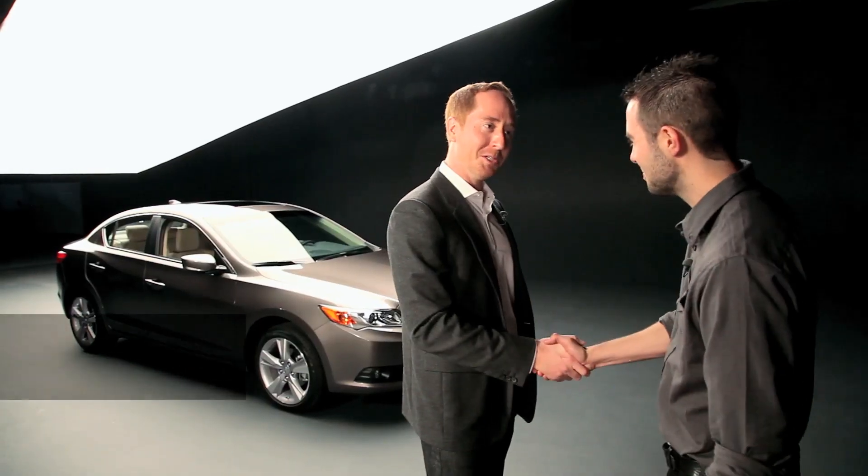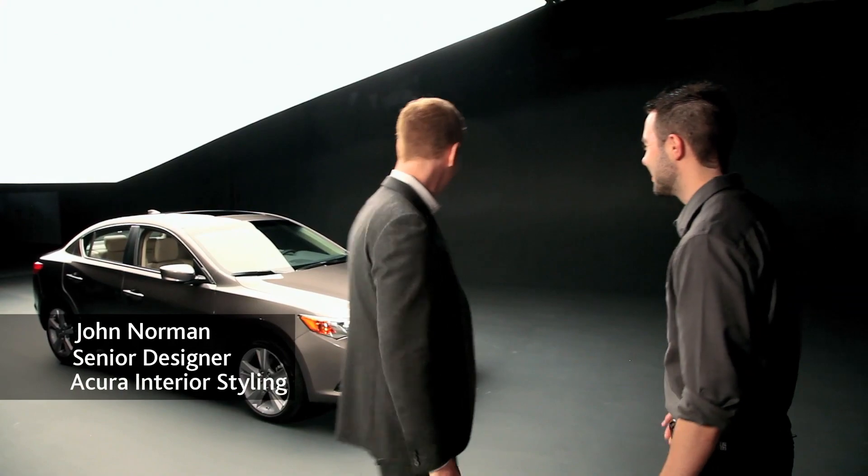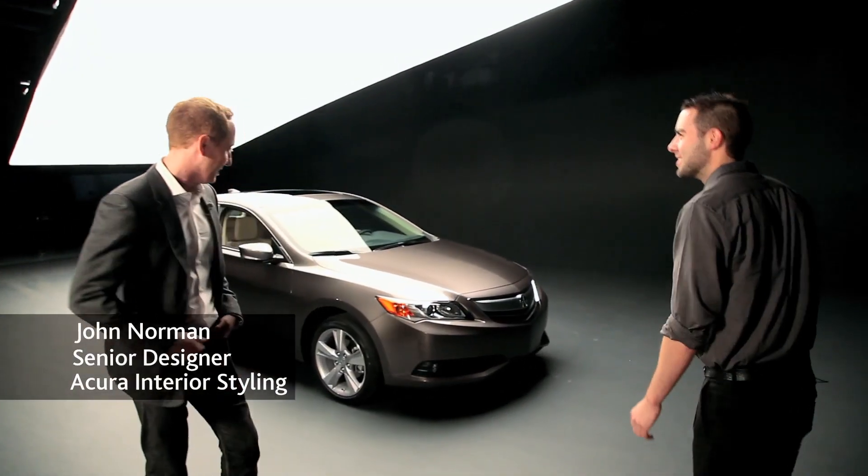Hi, I'm Tyson Hugie. John Norman, good to meet you. Pleasure to meet you. And there's the ILX. There it is. Let's take a look.